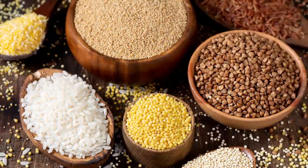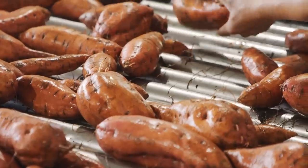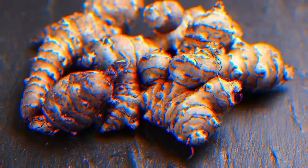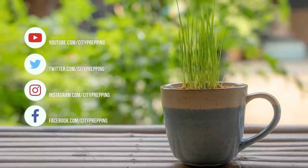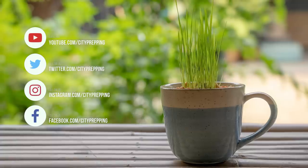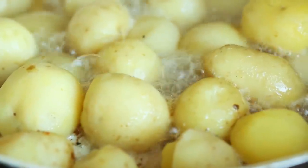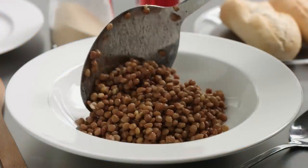The high-yield, calorically dense foods are beans, corn, rice, lentils, amaranth, quinoa, sorghum, potatoes, sweet potatoes, and sunchokes — also known as Jerusalem artichokes. It's not likely that most people can turn their patio into a rice paddy or grow rows and rows of corn, so we need to remove those from our list. Let's examine some of the remaining high-calorie and nutritionally dense foods.